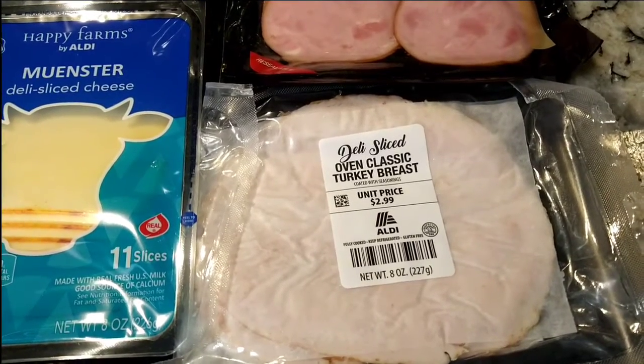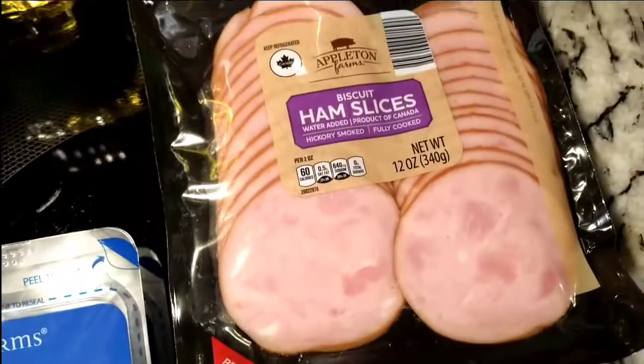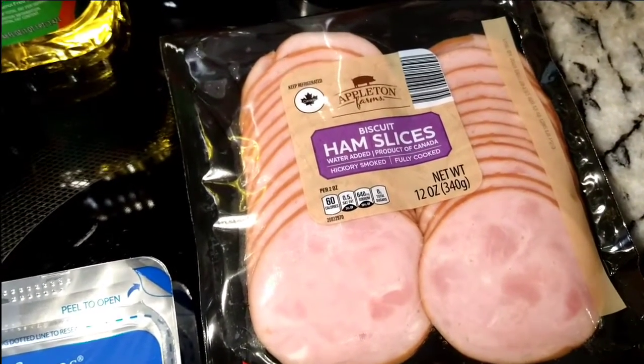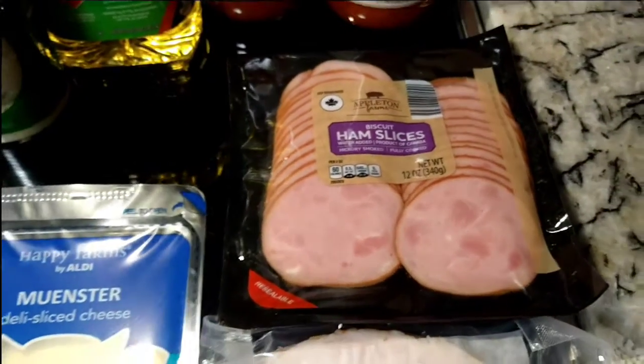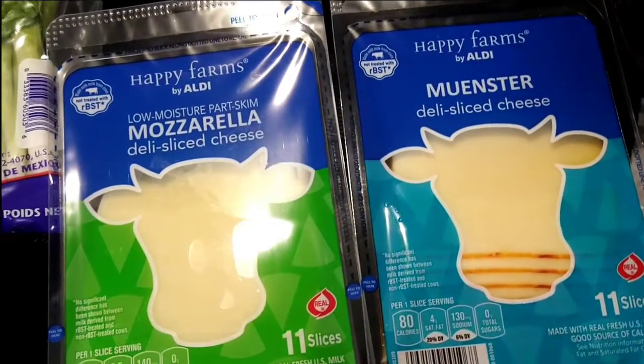I needed some stuff for sandwiches, so I picked up this deli slice oven classic turkey breast. Up here is the Appleton Farms biscuit ham slices — this is for a breakfast sandwich that I make with egg and English muffins.